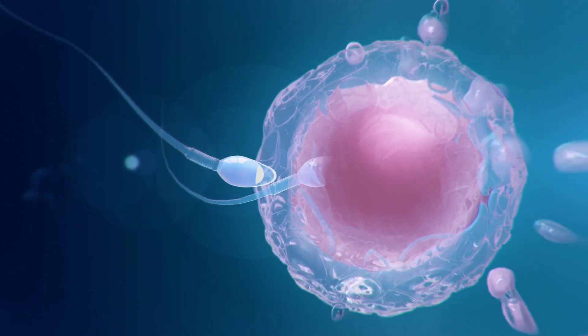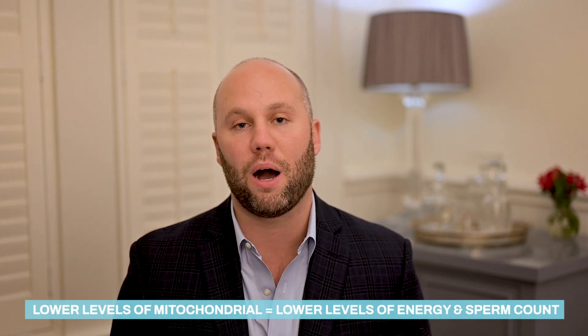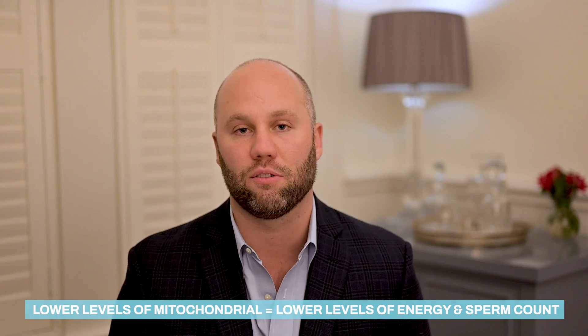Sperm need as much energy as possible to travel to the egg and then sustain growth once it gets there. It takes six to twelve days for a fertilized egg to attach to the uterus wall — in other words, before it starts getting energy from the mother. So the stored energy in the egg and the stored energy in the sperm have to last six to twelve days. To plainly state it: sperm need a lot of energy, and lower levels of mitochondria equal lower levels of energy that your sperm receives and a lower sperm count.